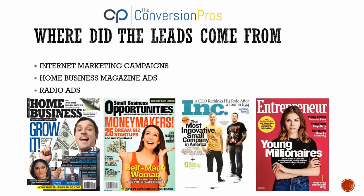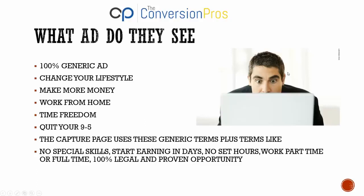They've also run radio ads. If you've been listening to talk radio and heard an ad about working from home, that's what they do. They drive people to a generic capture page. The capture page talks about making more money, working from home, time freedom, and quitting a nine-to-five job. It uses generic terms like 'no special skills,' 'start earning in days,' 'no set hours,' 'work part-time or full-time,' and '100% legal and proven opportunity.'